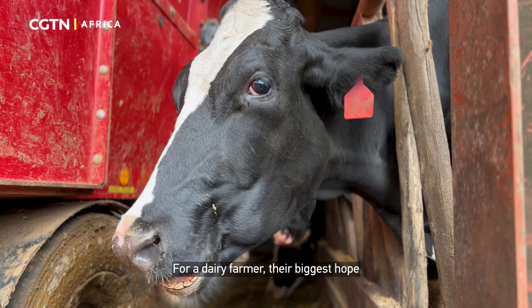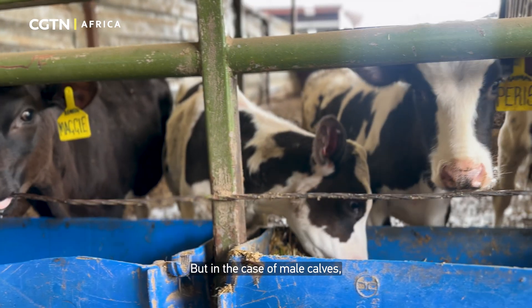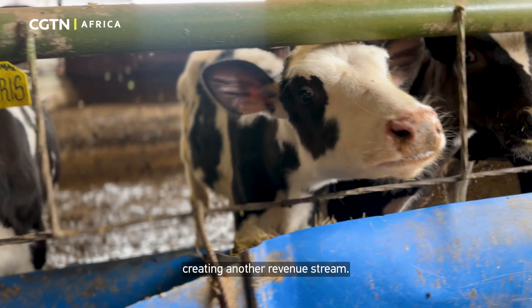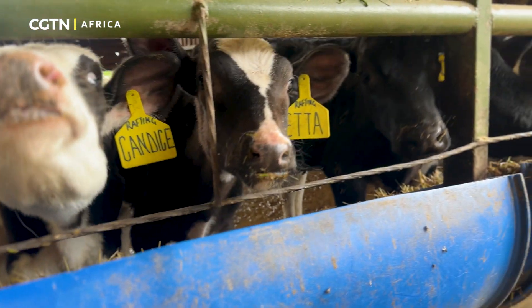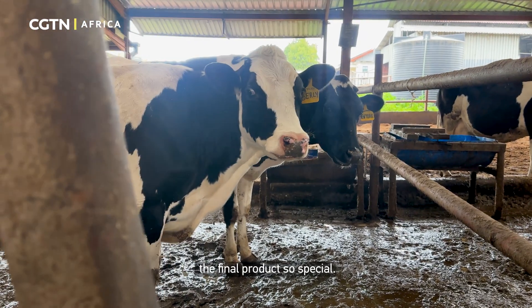For a dairy farmer, their biggest hope is to have a female calf, because this is the future cow. In the case of male calves, they are fattened for meat, creating another revenue stream. This level of meticulous care is what makes the final product so special.